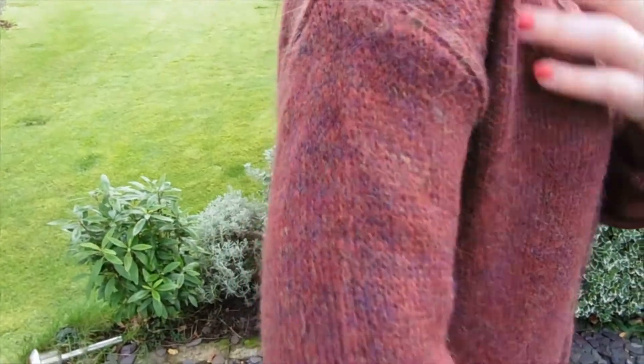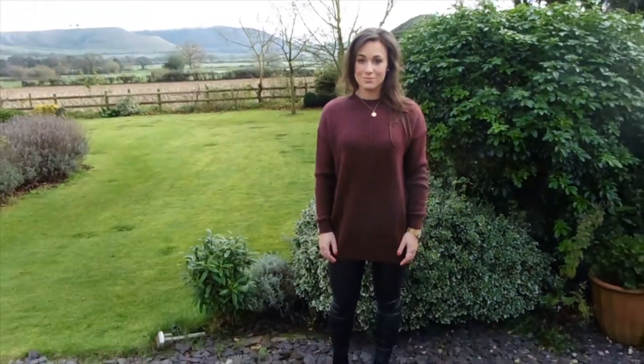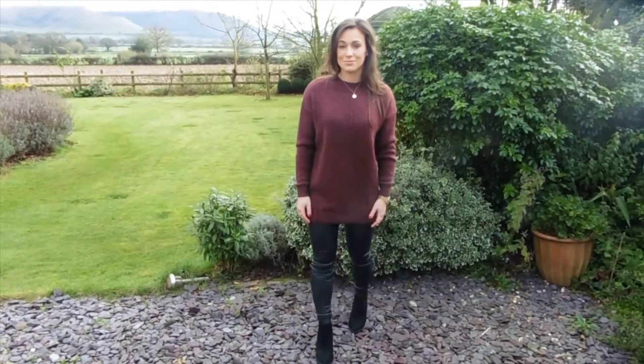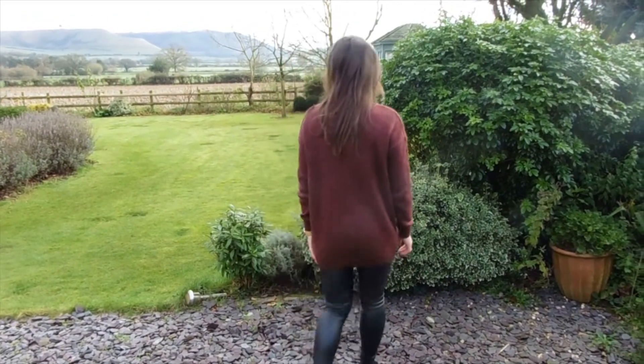I'm wearing it with leather look coated jeans this time, so they're different to the leggings in that they're more of a trouser type style and they're slightly thicker, so better for the colder weather and if you want something a little bit more structured.